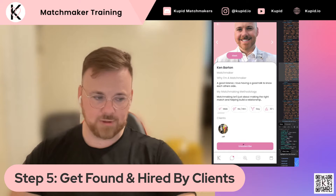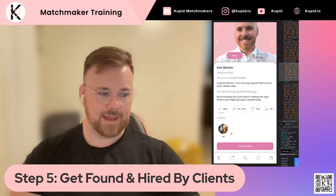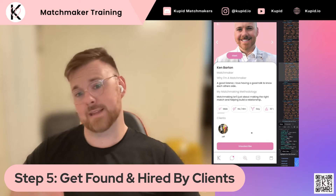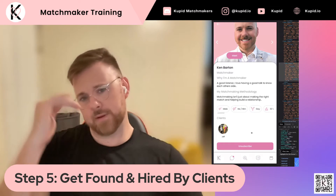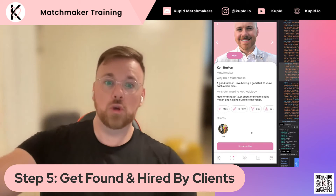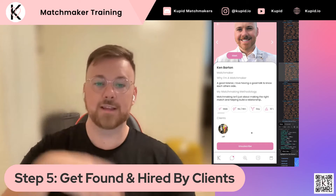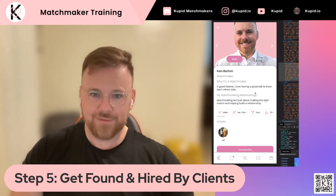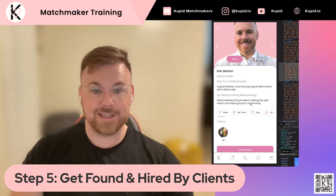Because Jeff has already subscribed to me, I want to press the unsubscribe button, but you would press the subscribe button. It'll take them straight to a Stripe page, where they put in their credit card information and then boom, they are subscribed to you. You get a notification, your client gets a notification. Then you set up a meeting with them to get to know a little bit more about what they're looking for from a matchmaker.